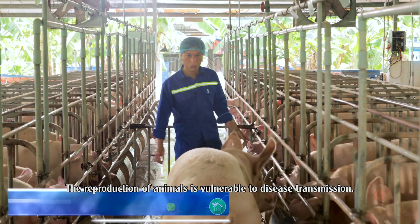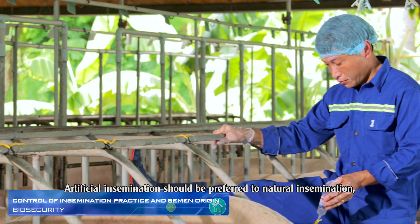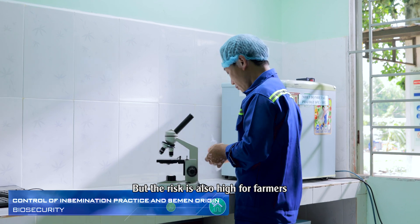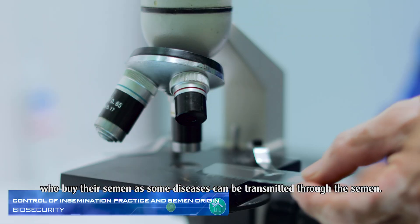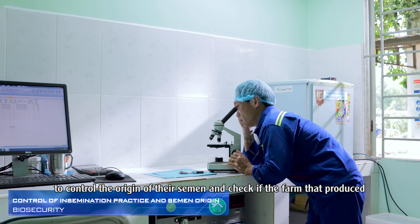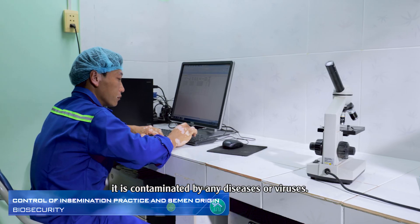The reproduction of animals is vulnerable to disease transmission. Artificial insemination should be preferred to natural insemination, especially if the boars come from another farm. But the risk is also high for farmers who buy their semen, as some diseases can be transmitted through the semen. Therefore, it is necessary for pig farmers to control the origin of their semen and check if the farm that produced it is contaminated by any diseases or viruses.